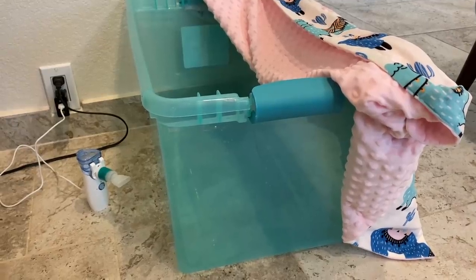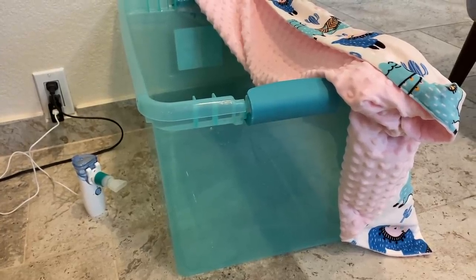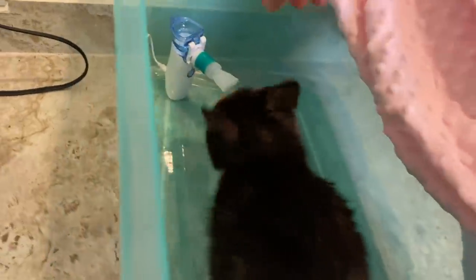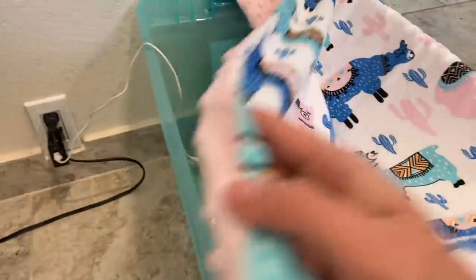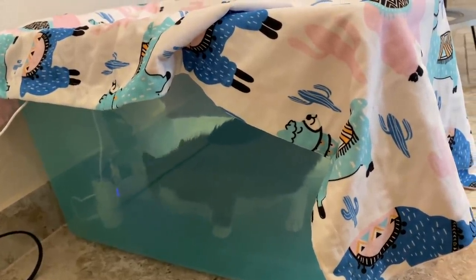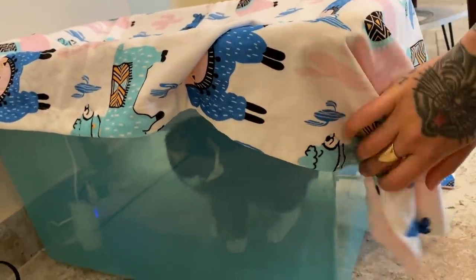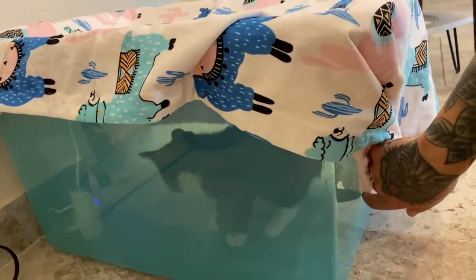Now if you have a kitten who is not wanting to sit still — which let's be honest is most kittens — here's another option. You can take just a bin like this or even a kennel, take your nebulizer and stick it inside, then put your kitten inside and turn it on. Then you can just take a light blanket and cover it up. Now Svetlana can inhale her nebulizer solution and she can still breathe. Obviously I'm not putting a lid on this, just a light blanket, and I can look in and see her. She can just stay in there for the duration.